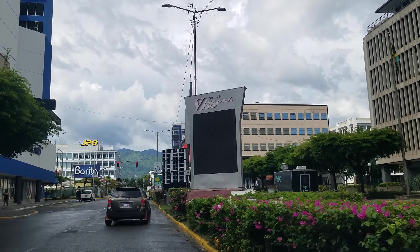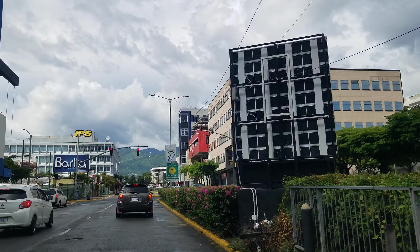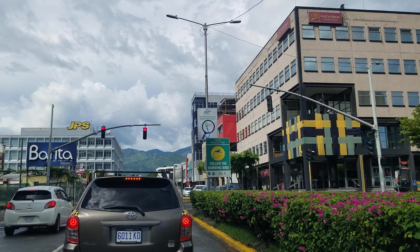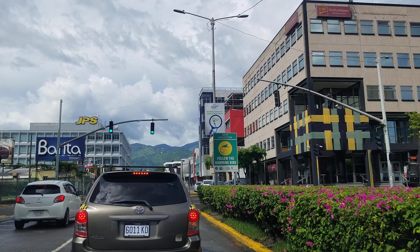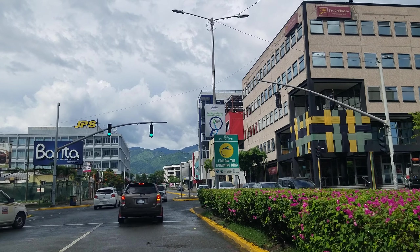We're heading back on to Knotsford Boulevard now, and there you can get a very nice view of the Courtyard Hotel. The Courtyard is going to be on basically the same property as the Wyndham Hotel — they're refurbishing it and setting it up. Not sure when it's going to open, but they're working on it. This is Knotsford Boulevard.